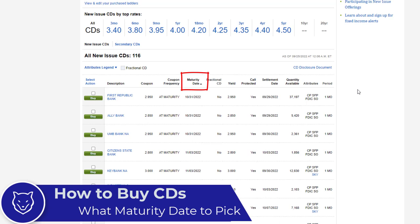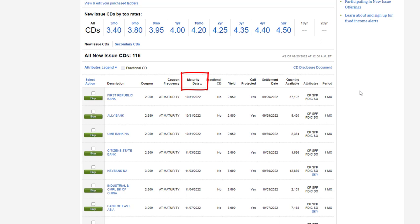I want to pick a CD that I can be sure I can hold until the maturity date. One important thing to be aware of is that it could be very difficult to get out of a CD before the maturity date. For example, if you buy a two-year CD and a few months in you decide you don't want it anymore — first, you may not be able to close it out early or sell it on the secondary market; second, you may be required to pay a penalty; and third, even if you can close it out, you may end up losing money. So it's really important to pick a CD you can hold all the way to maturity.